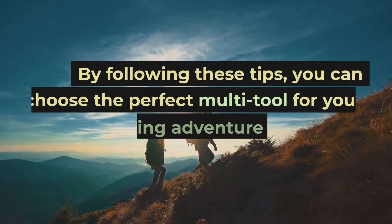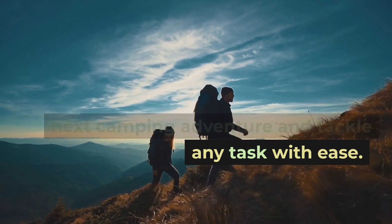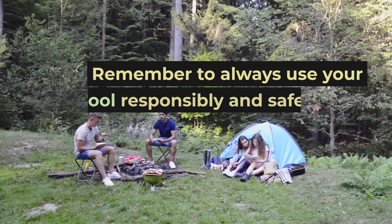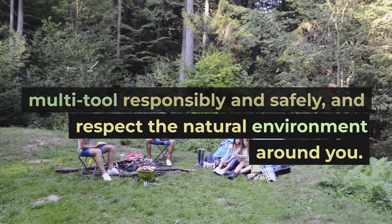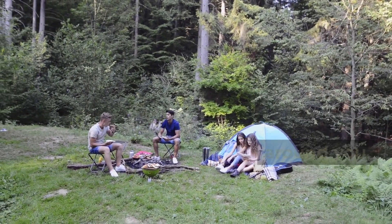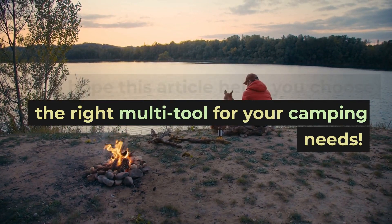By following these tips, you can choose the perfect multi-tool for your next camping adventure and tackle any task with ease. Remember to always use your multi-tool responsibly and safely, and respect the natural environment around you. I hope this article helps you choose the right multi-tool for your camping needs.